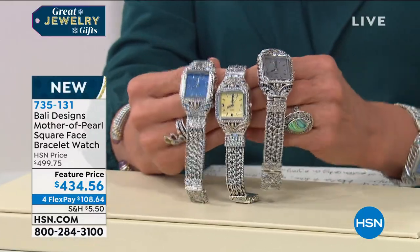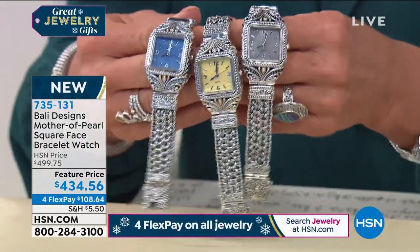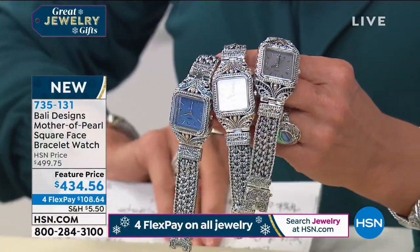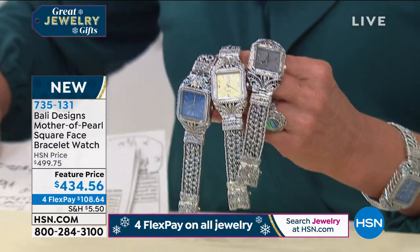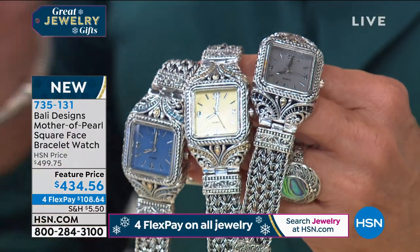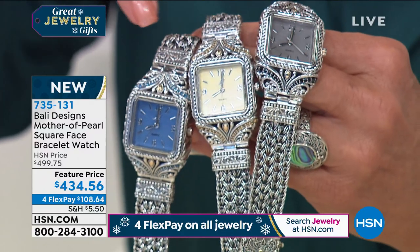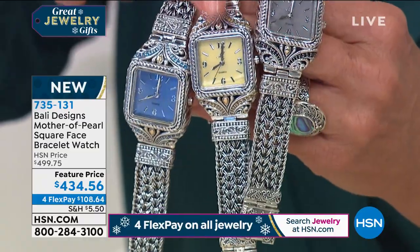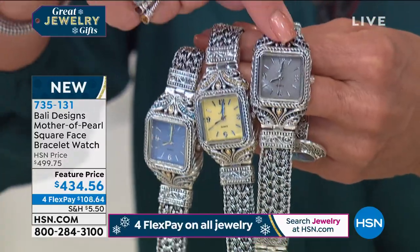It literally becomes a family heirloom. Robert launched this back in March with only one color, and he's added two more. We have the blue — with Swiss blue topaz — the brand new golden with citrine, and the brand new dark gray. How handsome, beautiful, timeless, and versatile is that?